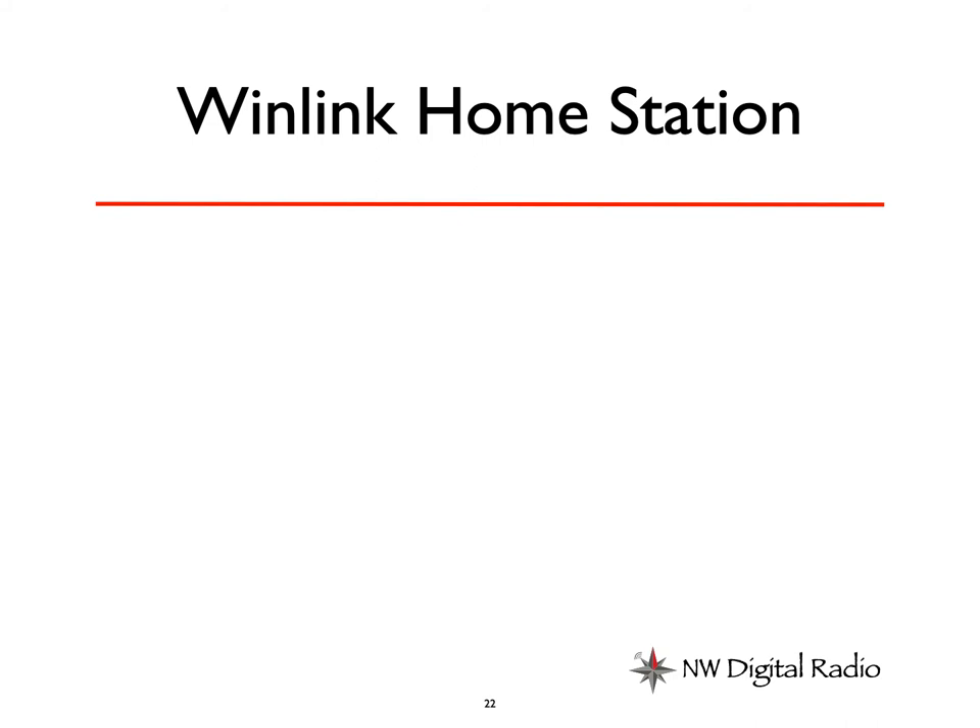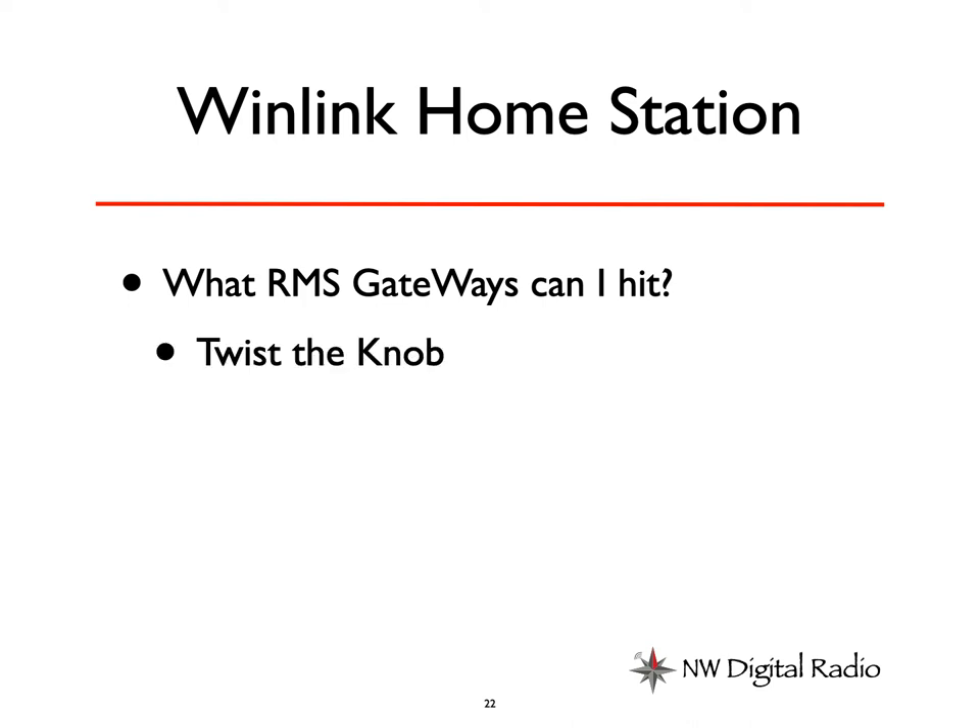So I have a Winlink home station. I've got a setup with a Pi, a monitor, keyboard, and mouse. I can also get into it remotely and use it as a headless computer. For our Winlink stuff, we have to answer the question: what RMS gateways can I hit? Currently, what we used to do is pull a list or map from Winlink, look at it, and then poke them all — twist the knob, push the button, log the results. Lather, rinse, repeat. And it takes a while.